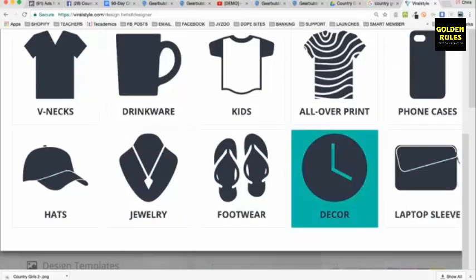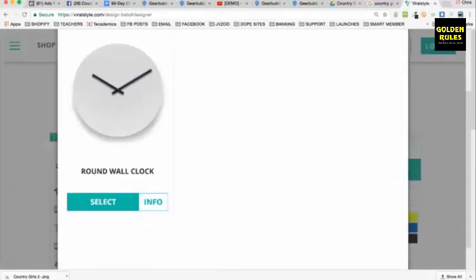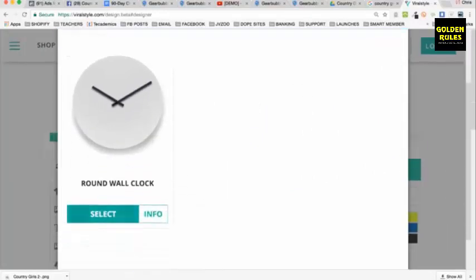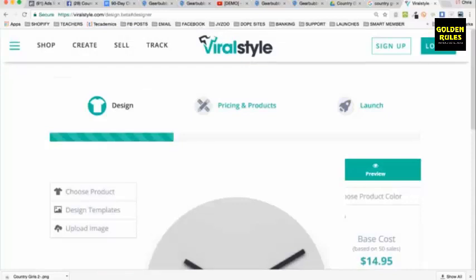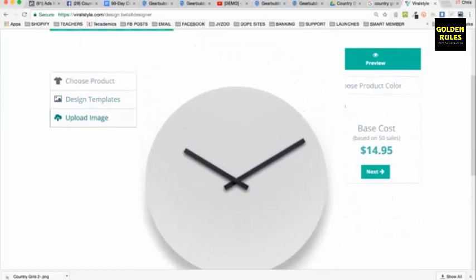They also have clocks, laptop sleeves — you can literally go and design on a clock. There's a round wall clock option. You have a base price of $14.95 and you can mark it up to $29.95. You basically just upload an image — I might upload a picture of a standard poodle from yesterday's training to show you.